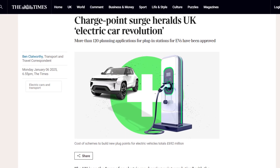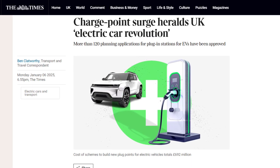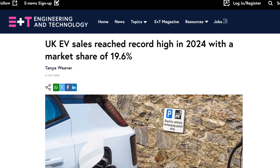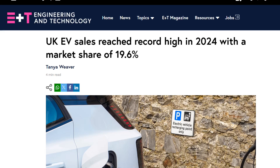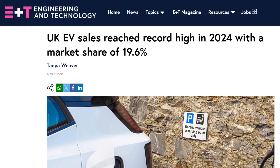More than 120 planning applications for plug points worth more than £500 million have been granted in the last 18 months by local authorities — that equates to hundreds of thousands of new points. Projects given the green light include a £100 million job for a charging network across Wales and a £68 million project for West Sussex Council. Schemes costing £692 million have been approved recently, signalling that local officials are heeding advice from central government that charging infrastructure should get priority. It's also been a record year for EV sales; in 2024, almost one in five cars sold was purely electric, with growth dominated by businesses rather than private individuals.